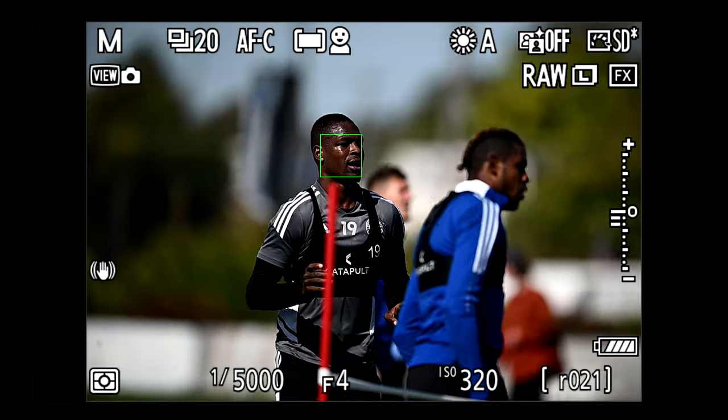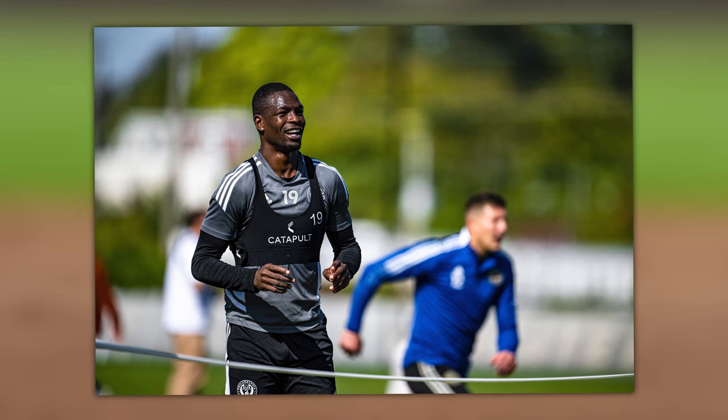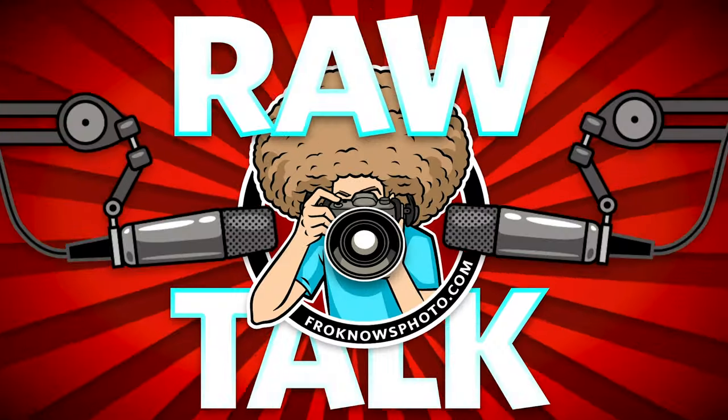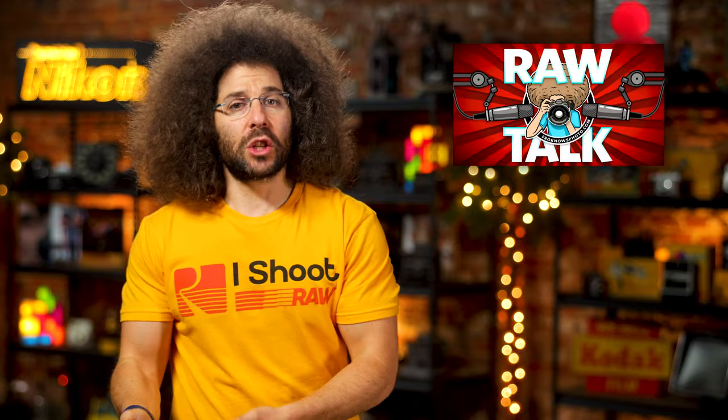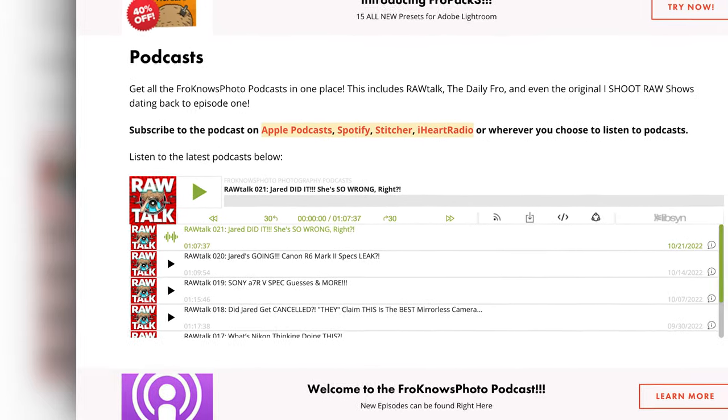We'll see what they come out with in the future, but we'll be diving into this story in much more detail on the next FroKnowsPhoto Raw Talk Podcast, which comes out every Friday. To check out all past podcasts, head to FroKnowsPhoto.com/podcast or look up FroKnowsPhoto Raw Talk Podcast wherever you listen.